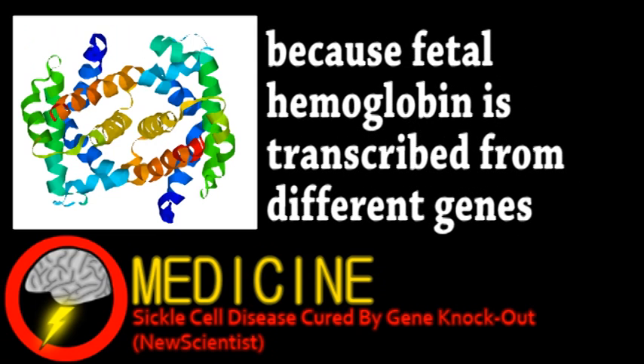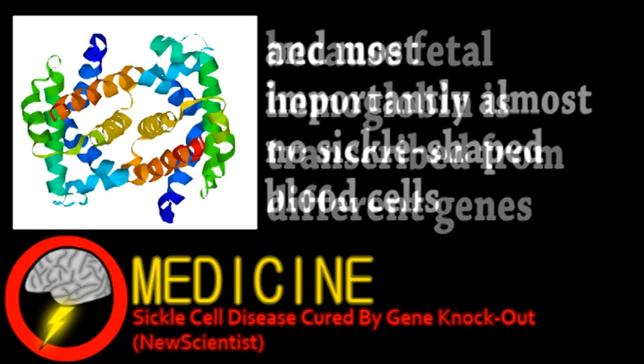So the gene responsible for the switch from fetal to adult hemoglobin was suppressed in mice that usually develop sickle cells. This resulted in a drastic increase in fetal hemoglobin production into adulthood and better organ health. In applying this to humans, a gene therapy could target the same gene with, hopefully, the same effect.